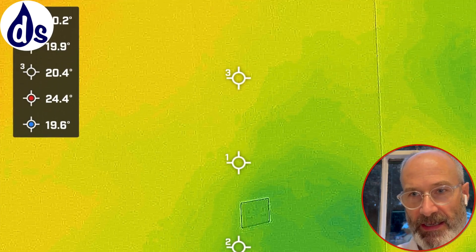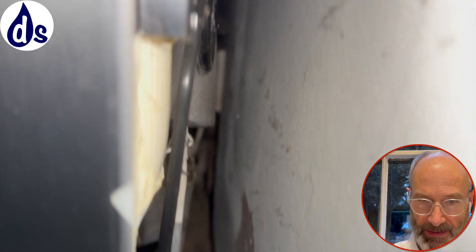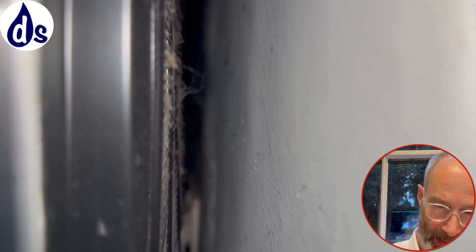Looking at the neighbour's side, just on the other side of this damp wall there's a fridge, and what's happening is condensation forming at that fridge. However, I don't think that's the primary cause of dampness in my client's property.